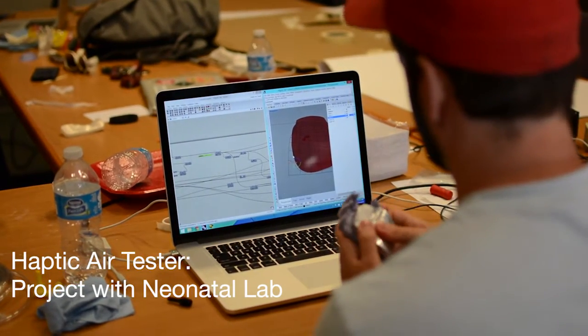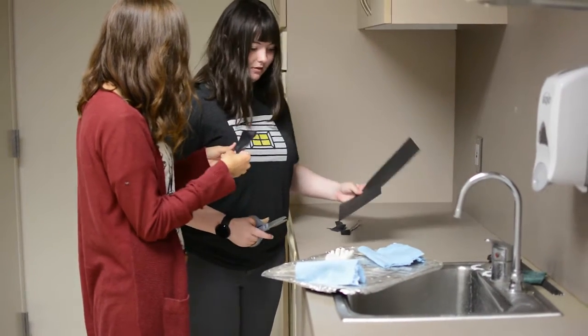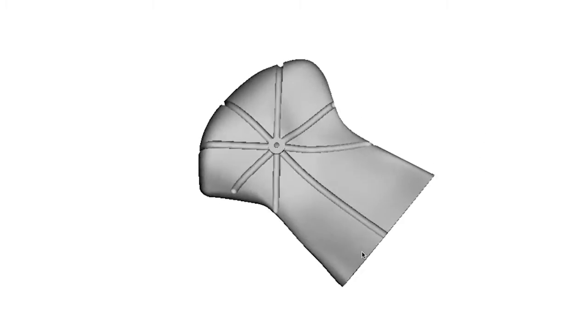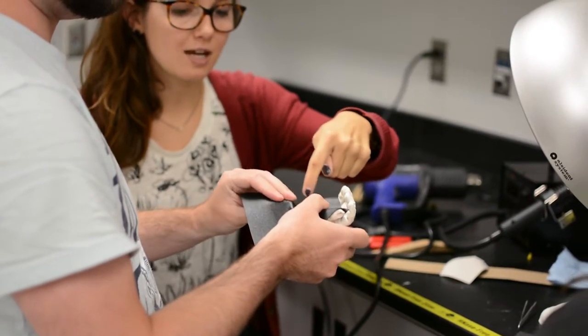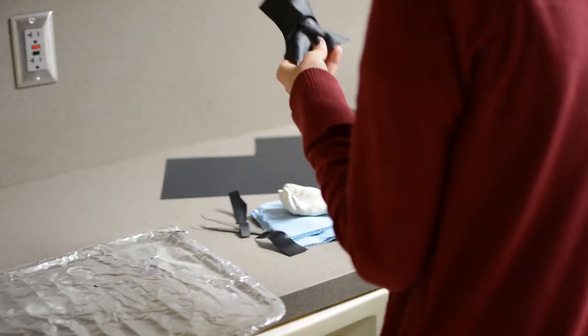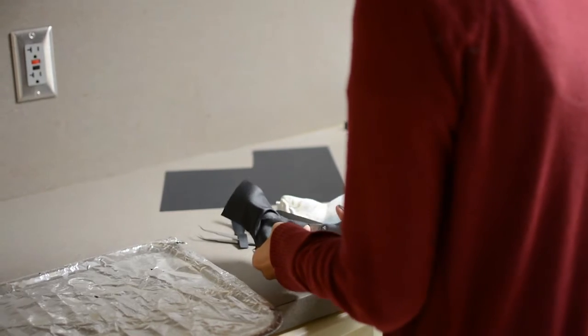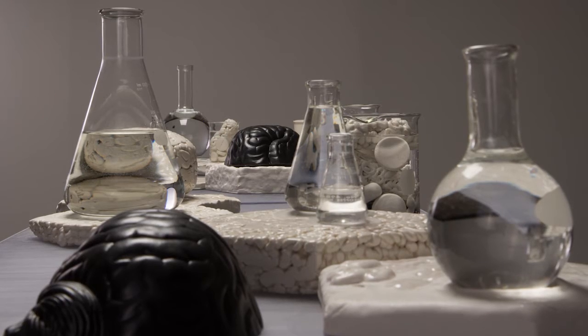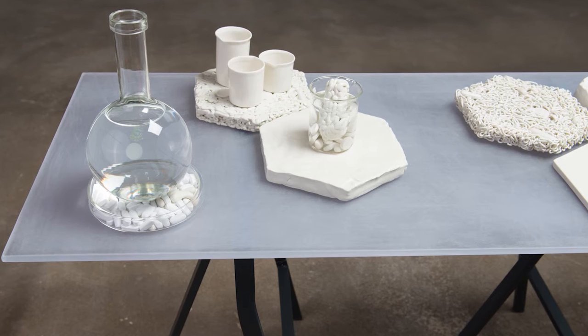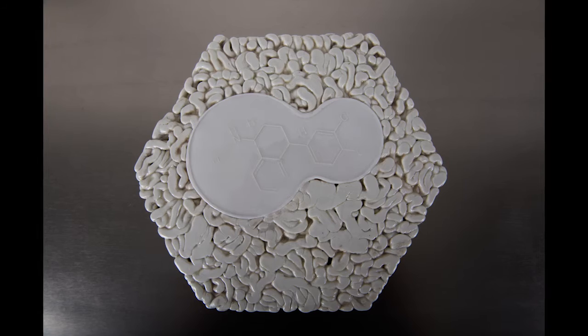We also invite opportunities to apply artist skill sets to non-arts projects. We have worked with chemists, physicists, and medical professionals. This summer I worked on a project where I had 3D files of my brain — my entire brain was scanned in an MRI, and I turned those files into 3D STL files and wanted to print them in porcelain.